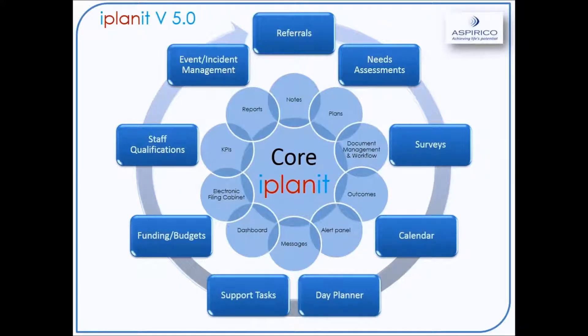On the outer side in the dark blue, you have your add-ons, which are decided based on the business needs of each provider. So you have your referrals, your needs assessments, the surveys, the calendar, the date planner, support tasks, funding and budgets, staff qualifications, and our new event incident management module.